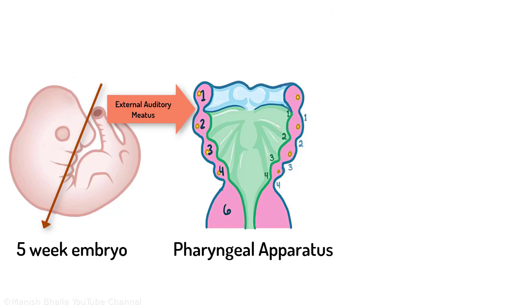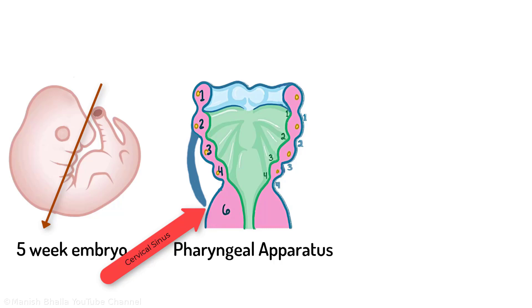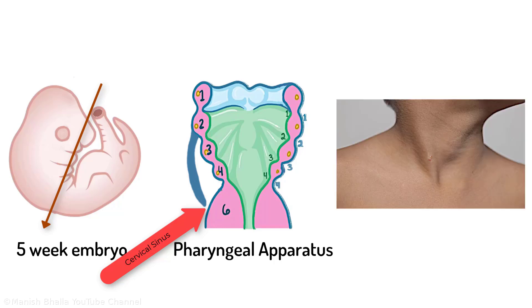The first cleft develops into the external auditory meatus. The second pharyngeal arch grows caudally and covers the second, third, and fourth clefts to form a temporary cervical sinus, which is obliterated during development. But in our boy, it is not obliterated, and that's why we can see its opening in his neck from where discharge is coming.